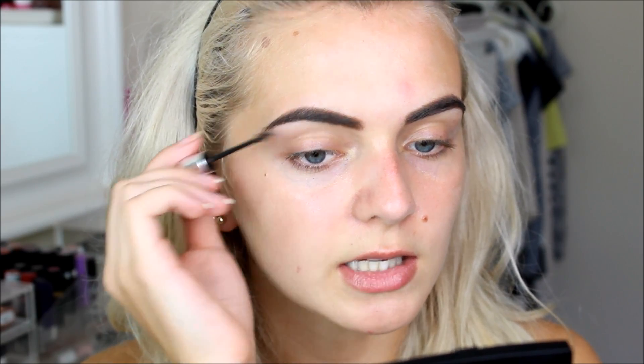Once the pomade is on I'm going to set my brows in place using Benefit Gimme Brow in shade 3. I feel like recently my eyebrows have definitely been sisters and not twins — I'd even go as far as saying they were like long lost cousins or something like that.